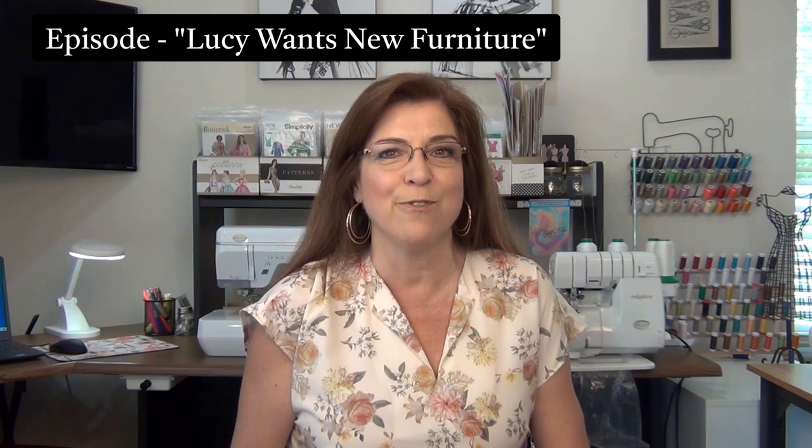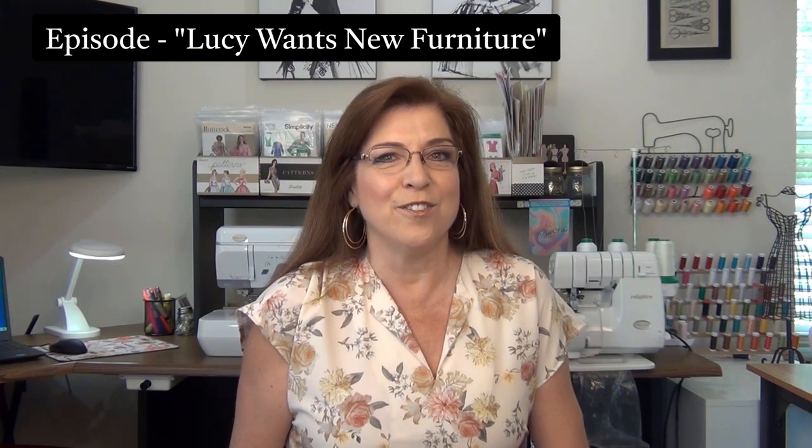I hope you enjoyed that clip. America's funny little redhead, Lucille Ball, from back in the day. If you're looking for that specific episode, it's called "Lucy's Trying to Buy Furniture." I just thought that clip was appropriate for today, National Sewing Machine Day. Welcome to my channel, Sew Lovely with Grace.